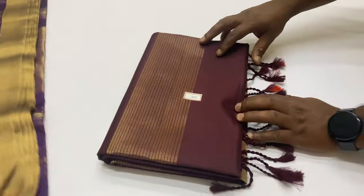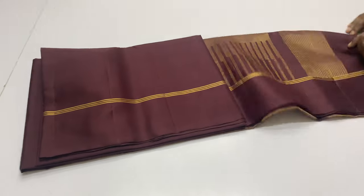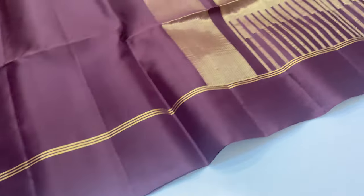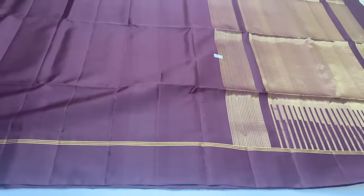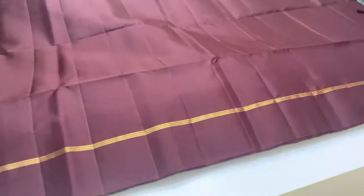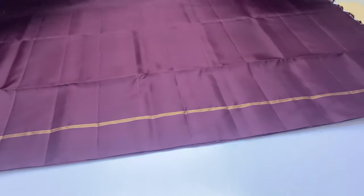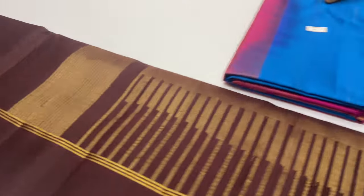Next sari is dark coffee brown color at ₹5,000 only. Next sari, code 106.